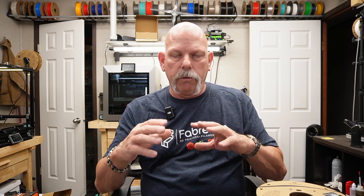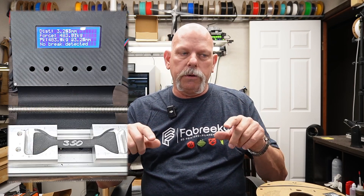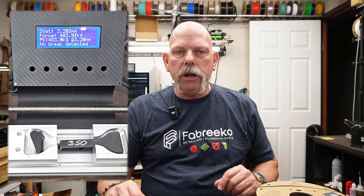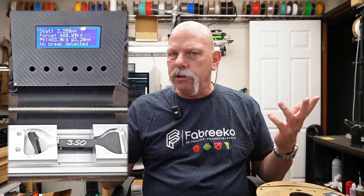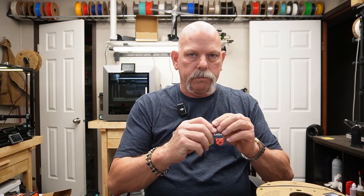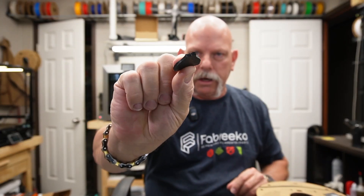Before we get into PLA, I was running some tests last night — printed some stuff on the CD Plus 4, doing some testing to figure out temperatures and flow rates. You've got to see this: 484 kilograms — over a thousand pounds of force — for a piece this size, that thick. Anyway, back to today's video; that's for a future video.